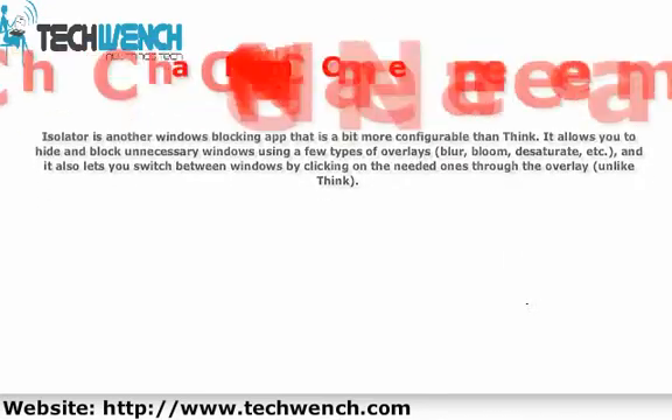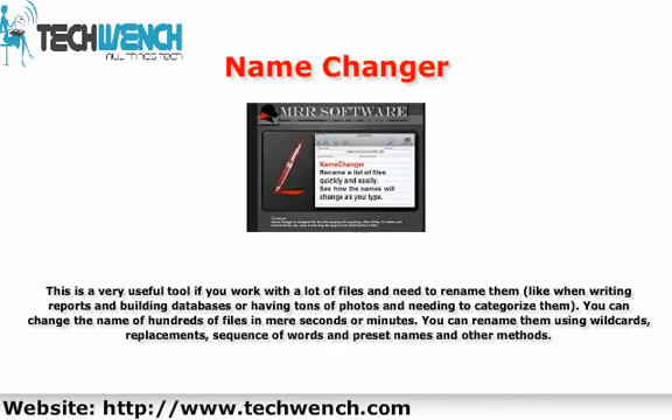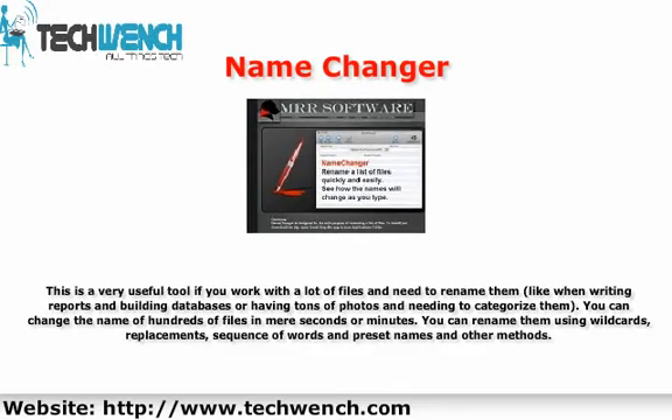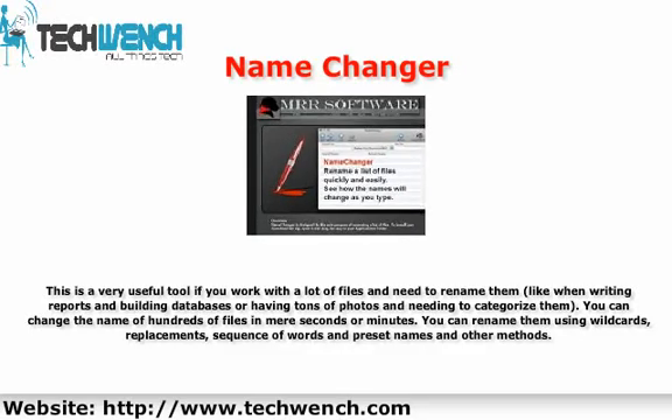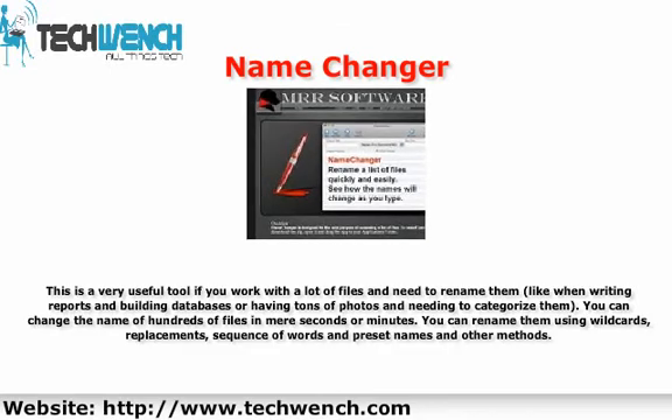8. Name Changer. This is a very useful tool if you work with a lot of files and need to rename them — like when writing reports and building databases, or having tons of photos and needing to categorize them. You can change the name of hundreds of files in mere seconds or minutes. You can rename them using wildcards, replacements, sequences of words, preset names, and other methods.